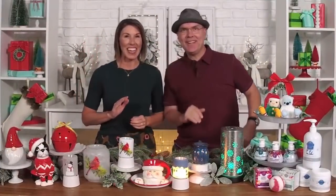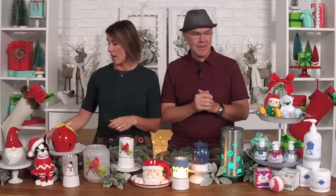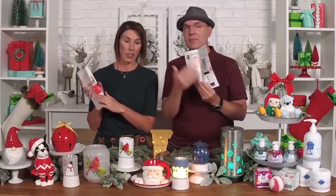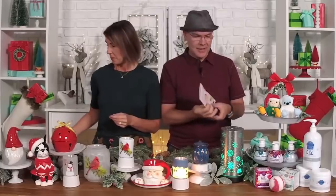Hello, happy holidays! We're so excited for our new holiday collection. We're really excited about bringing it to you all at once. This is U.S. and Canada, and we're going to show you all the new stuff. There is a holiday collection brochure that has everything in it, some stuff that's returning from previous holiday collections.